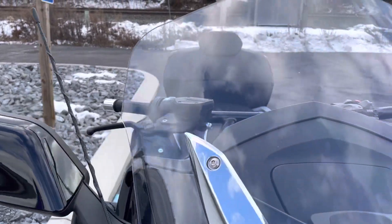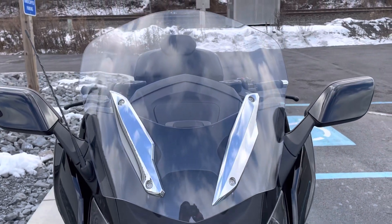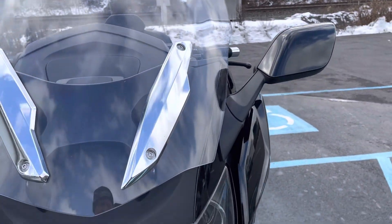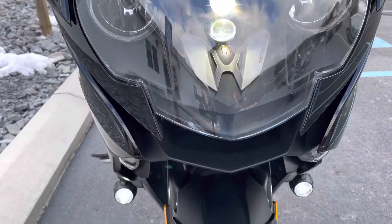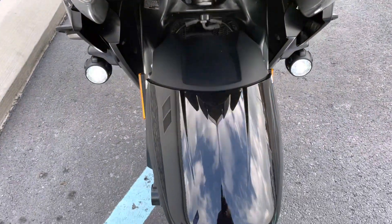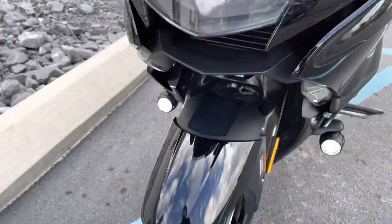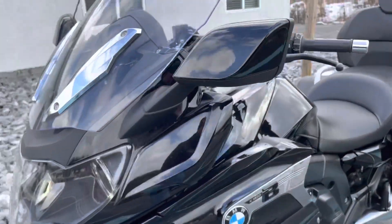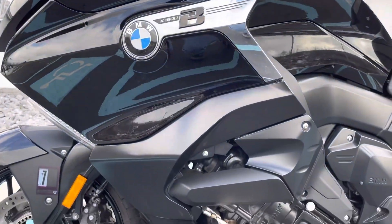Premium package. Grand Americas, if you've done your research, do have the larger factory windscreen than the standard. Adaptive headlights in perfect condition, the fender looks great. It does need a front tire, so we'll have a front tire on there before customer handover. The 6,000 mile service has been done on this motorcycle.